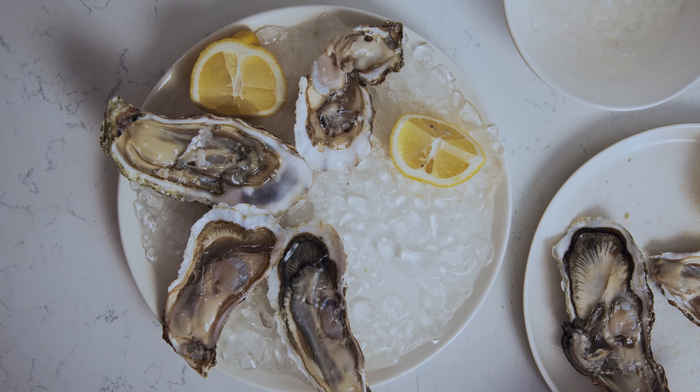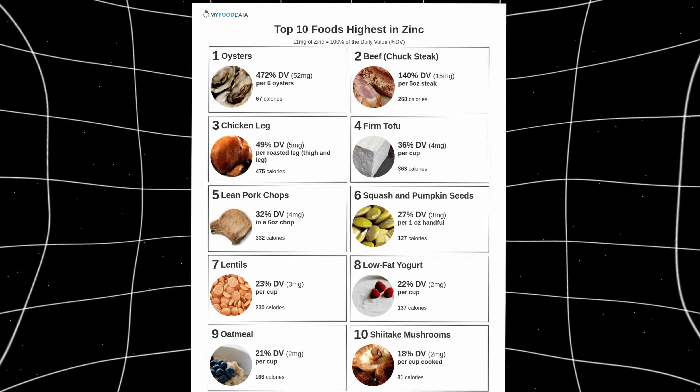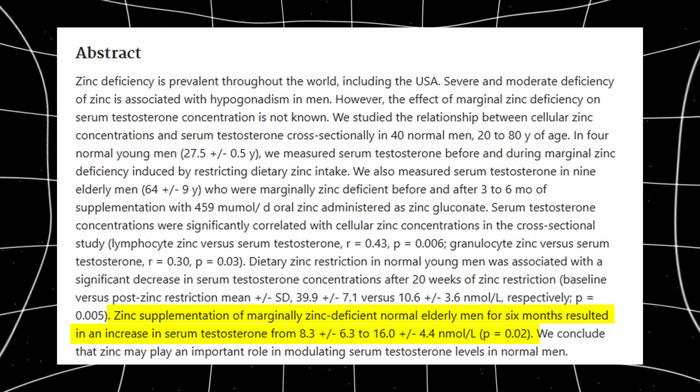Another highly underrated food for increasing testosterone is shellfish, particularly oysters. Oysters are the most zinc-dense food on the planet. Zinc plays a direct role in testosterone synthesis, sperm quality, and androgen receptor activity. In zinc-deficient men, supplementation or dietary zinc has been shown to significantly increase testosterone. You don't need to eat oysters every day — eating them two or three times a week should suffice.